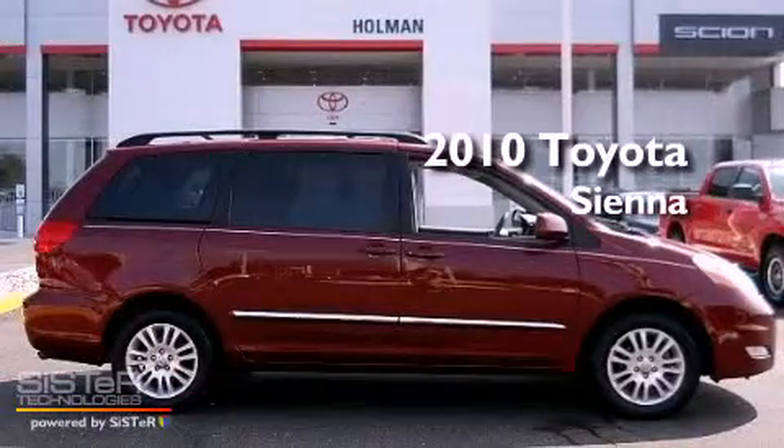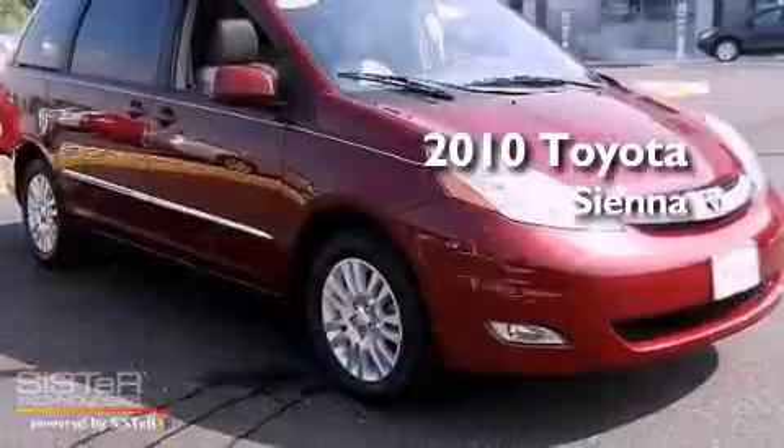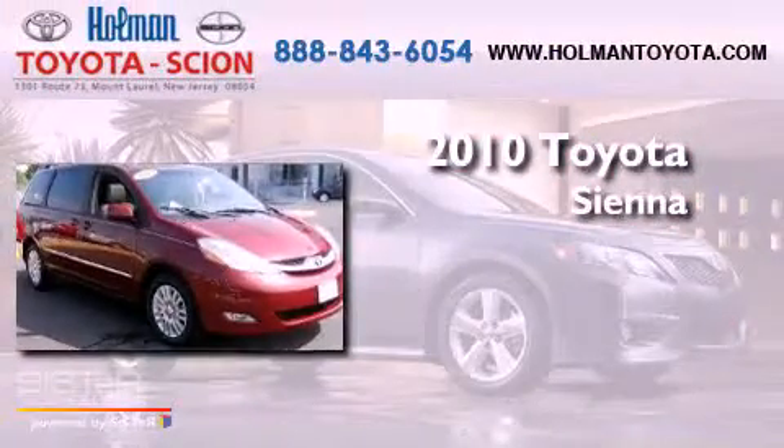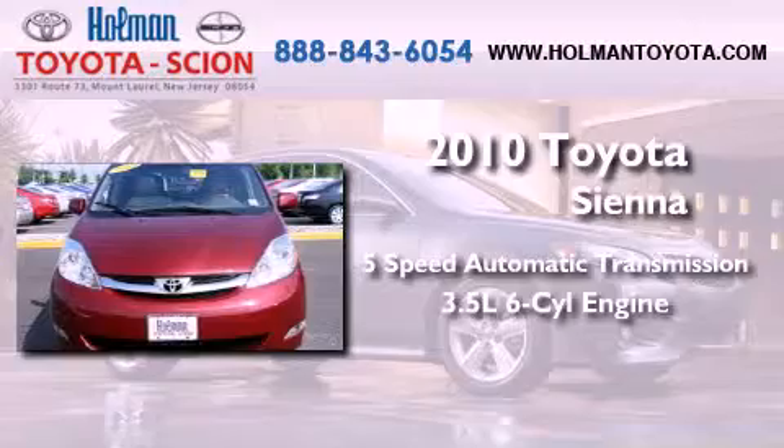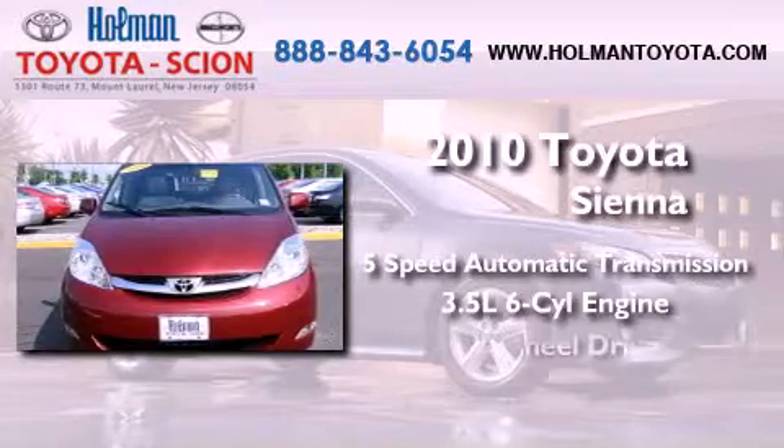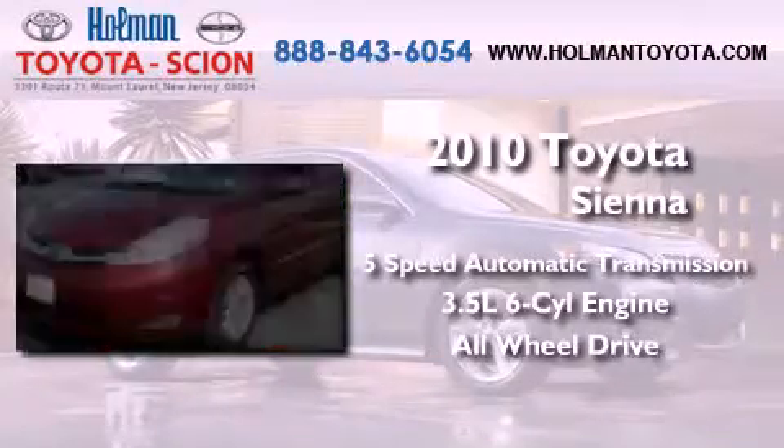This is a certified, pre-owned 2010 Toyota Sienna. This minivan has a 5-speed automatic transmission, a 3.5-liter V6, and the added safety and control of all-wheel drive.